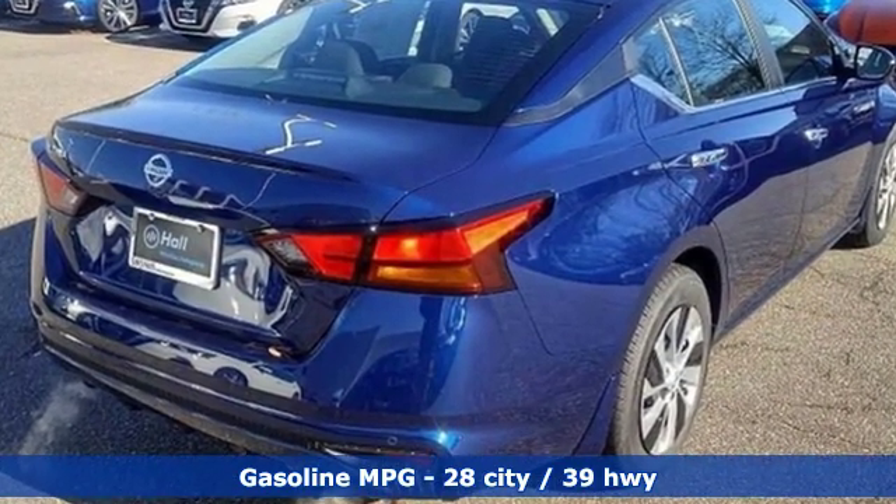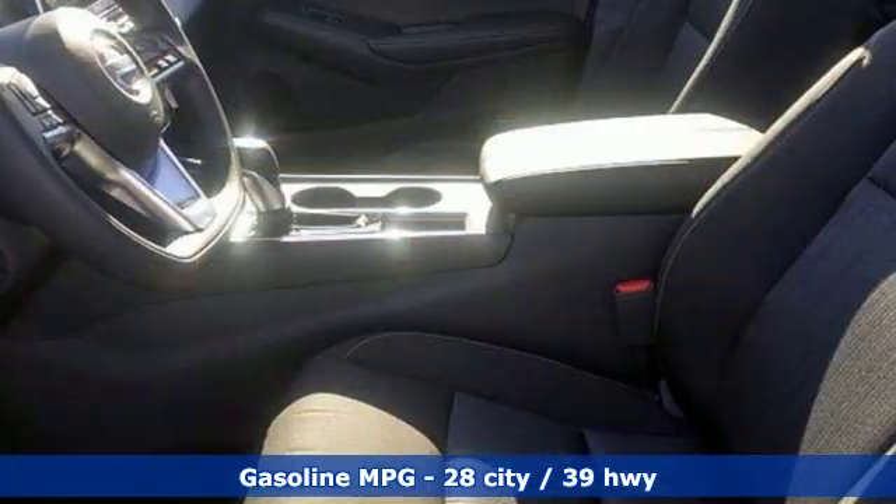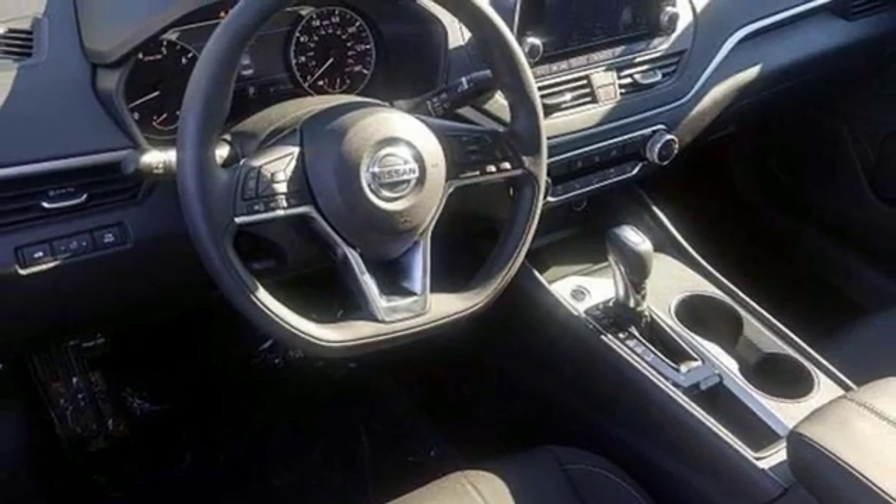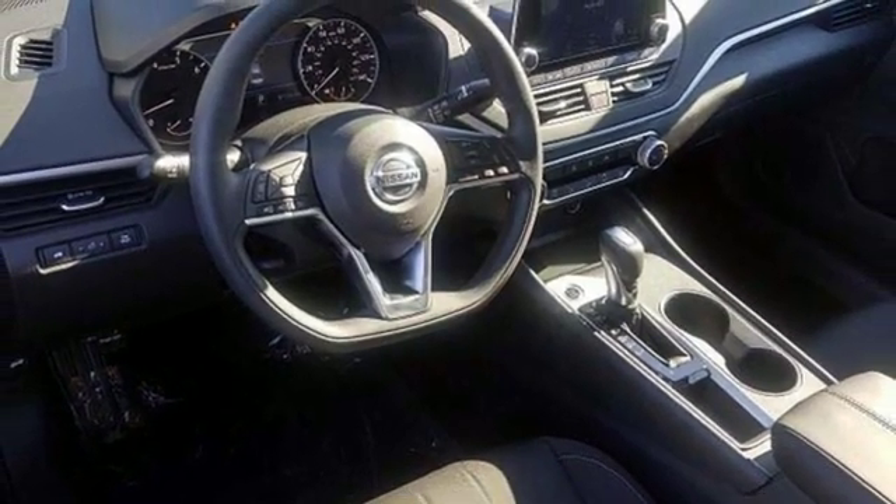Streaming audio, doors and push-button start proximity key, manual tilting steering column, rear parking sensors, remote engine start, manual telescoping steering column.